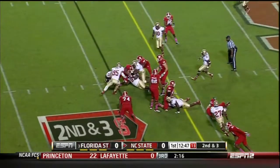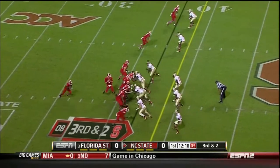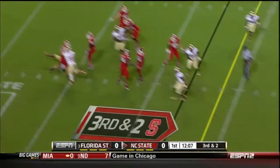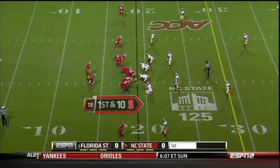Second and three. They're going to run it again — different guy and a different result. They converted last time on third down. Glennon's first pass attempt, and he barely gets it off — almost sacked. This is North Carolina State's second possession of the game.